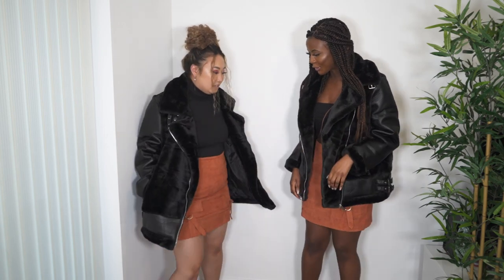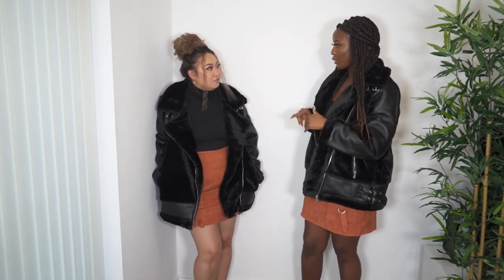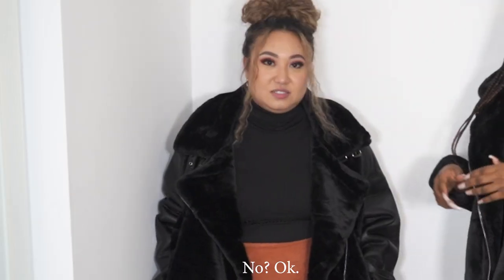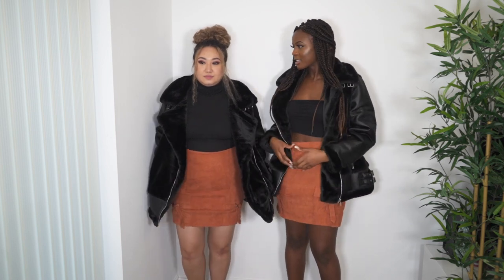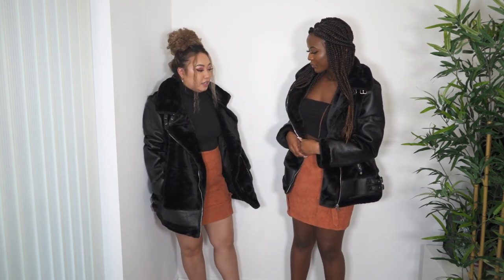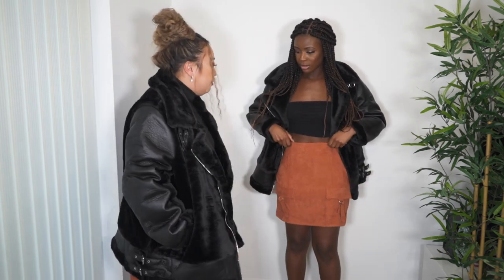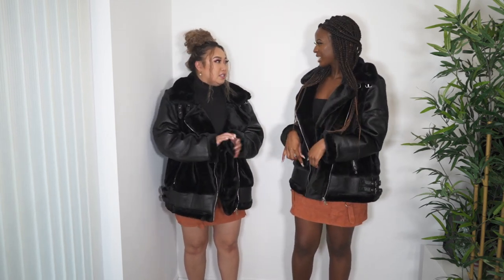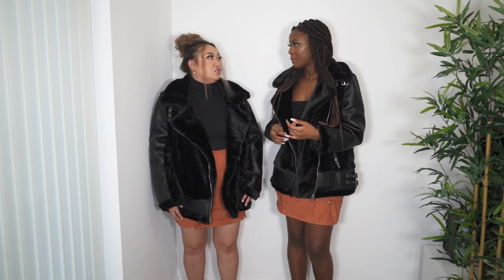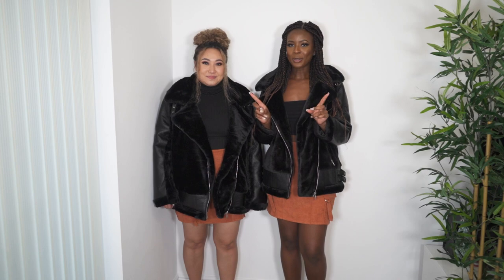I feel like this whole outfit was made for me! I'm not usually a mini-skirt type of girl, but I actually like it. It's not the most flattering for my body specifically, but with the right confidence anyone can wear it. We both like it overall.